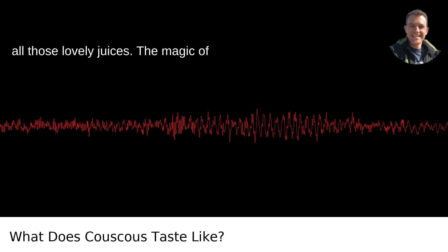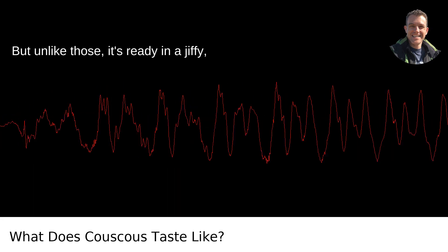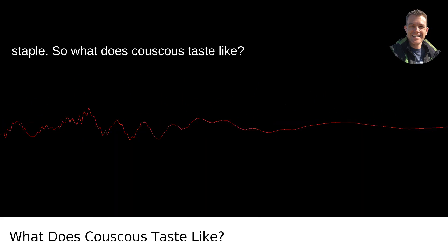The magic of couscous rests in its versatility. It takes on the flavors of the ingredients you pair it with, much like pasta or rice. But unlike those, it's ready in a jiffy, making it an urban warrior's weeknight staple.